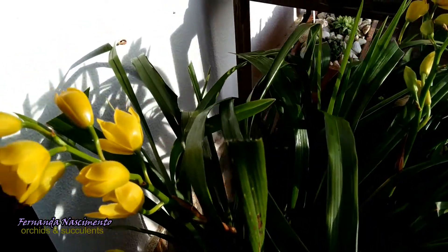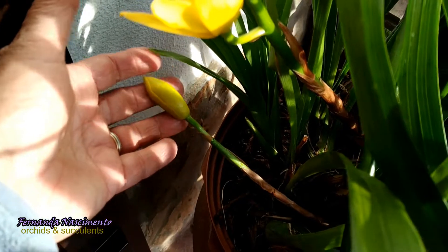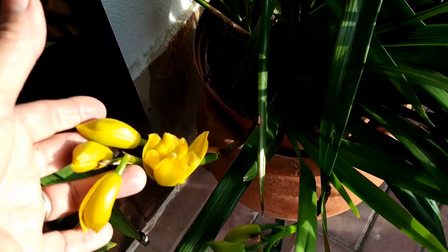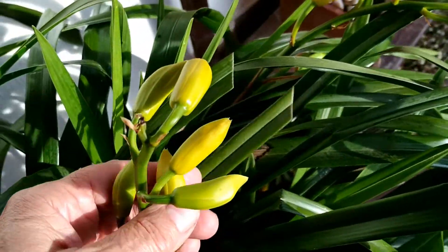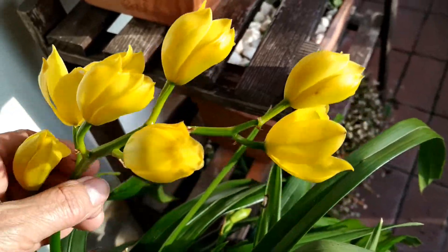She has six spikes but they have half the number of buds they had last year. Anyway, better some than none and I am quite happy to have these ones. This is my favorite Cymbidium of all, especially because she has a lovely fragrance.